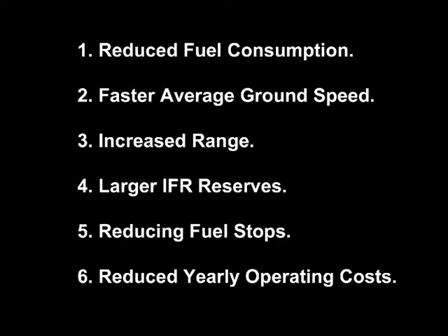It's not uncommon to see 10 to 20% fuel savings on a given flight. The benefits of this are multifold: reducing fuel consumption, faster average ground speed, increasing your range, larger IFR reserves, as well as reducing fuel stops. And in addition, over a year's time, this will also reduce your yearly operating costs.